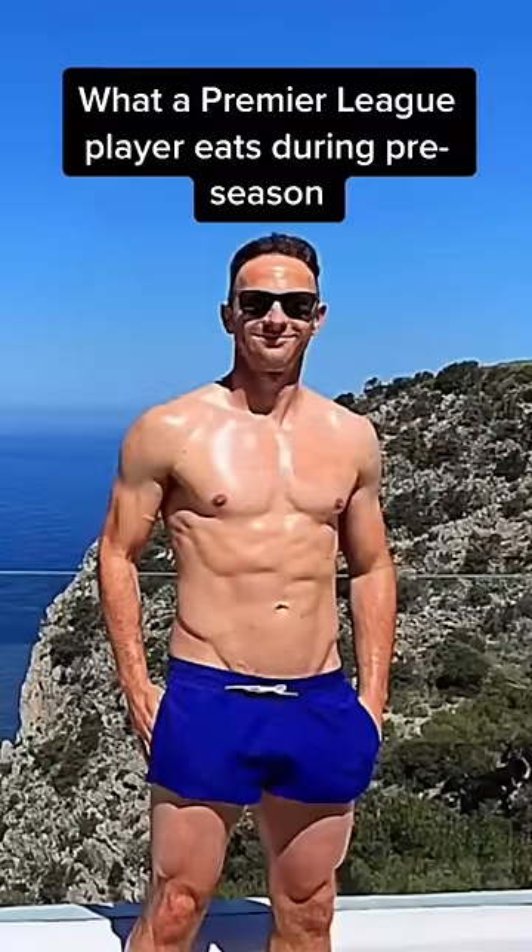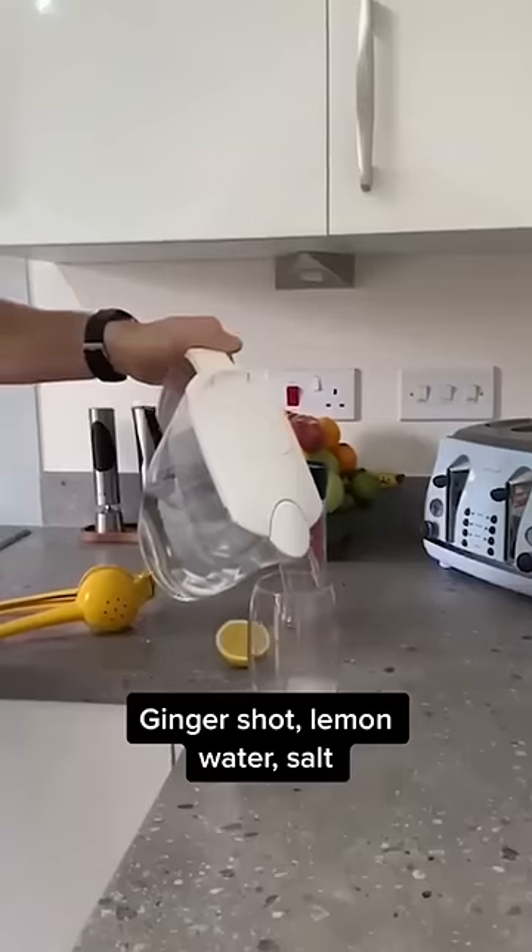What a Premier League player eats during pre-season. A ginger shot with lemon water and salt.